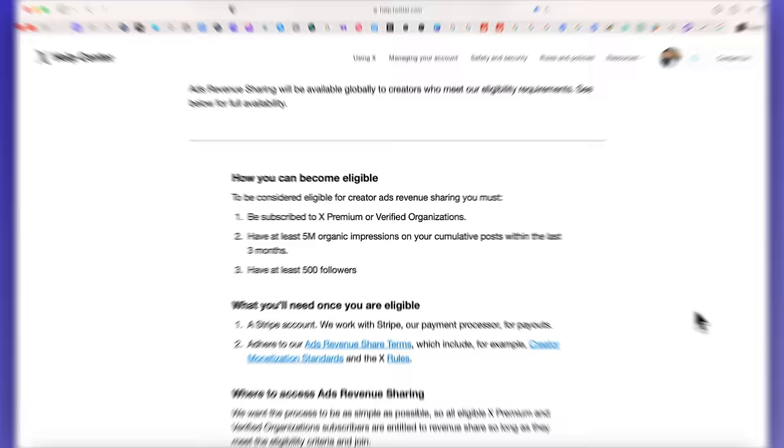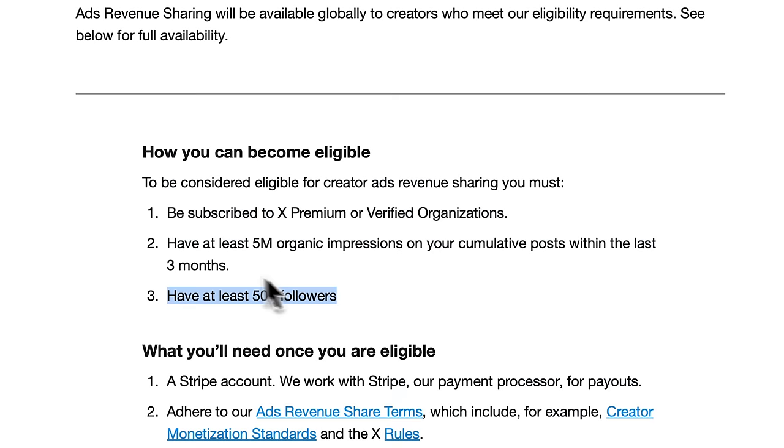In order to get paid, you will need a premium Twitter account and have over 500 followers. You also need at least 5 million impressions over the last three months, which does sound like a lot. But if you're posting daily and you've maybe got a funny meme that goes slightly viral, you're going to hit that in no time.